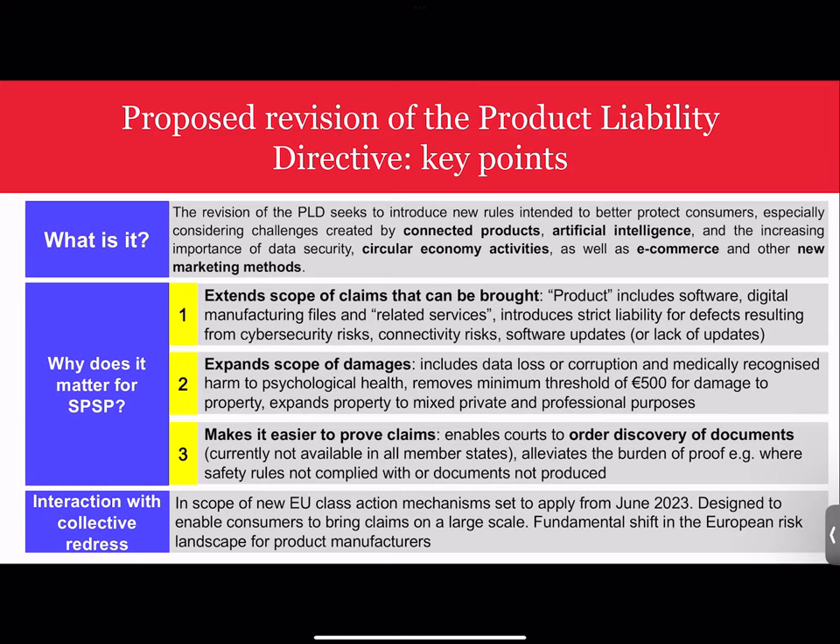The key drivers for change include technological change — increased digitalization of society, AI-connected products, data security risks, and innovations associated with e-commerce. Unlike the thalidomide crisis, in many cases the proposal is not a response to harms that have already occurred, but rather a reaction to concerns of future harms. If implemented, the revised PLD will extend the scope of claims that can be brought, expand the range of damages that can be recovered, and make it easier for consumers to prove their case. Whereas the original PLD was lauded for achieving balance between stakeholders, the new proposal promises to tip the balance in favour of consumers.